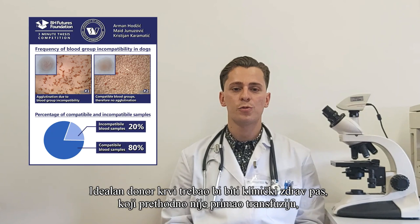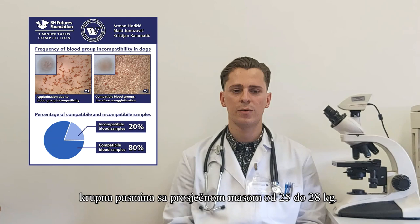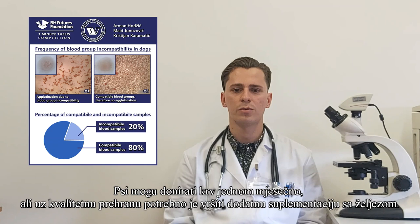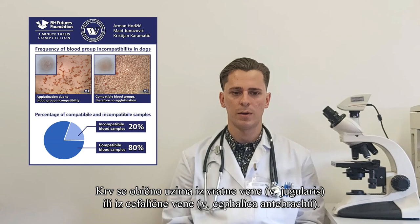An ideal blood donor is a large breed, healthy dog who has a calm demeanor, has never received a blood transfusion before, and weighs an average of 25 to 28 kg. The blood volume is measured prior to donation to prevent anemia and hypervolemia. Dogs can donate blood once a month if they have regular good nutrition and iron supplementation, with blood usually taken from the jugular vein or the cephalic vein.